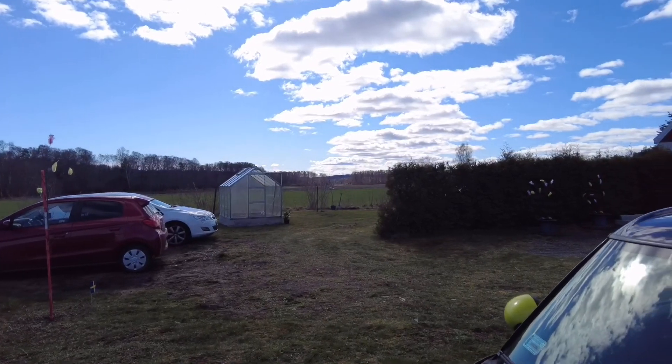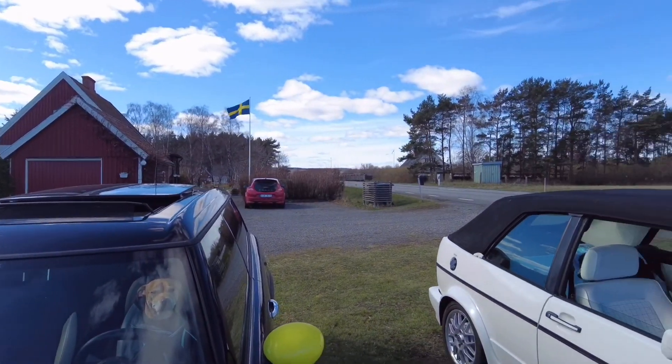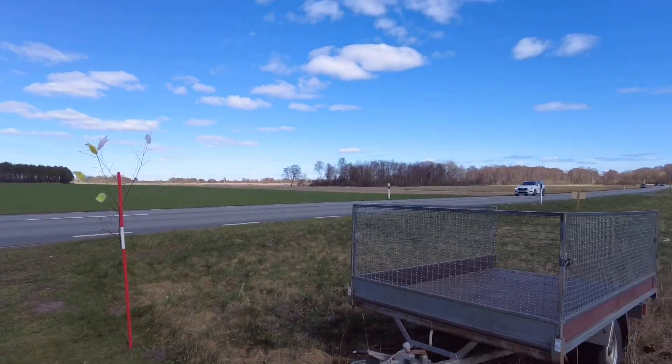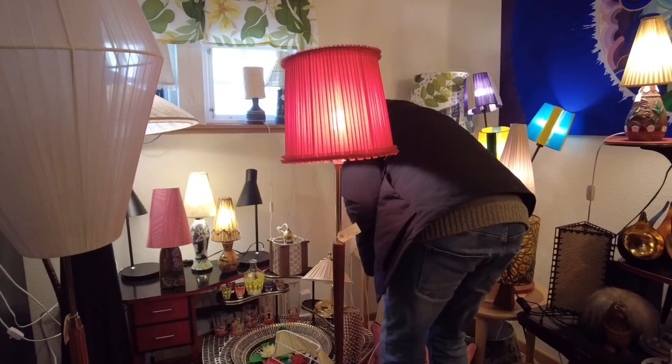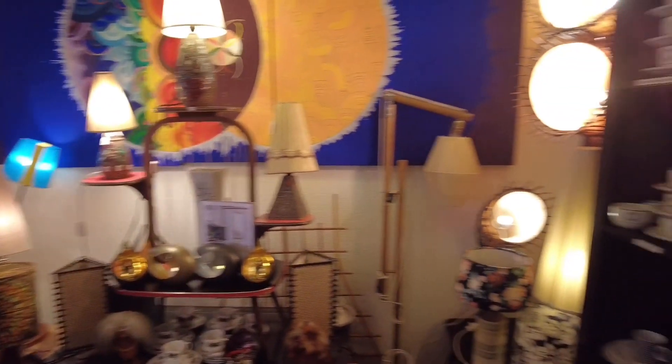I totally forgot to film it when we were doing it, but this is where we are. Still nice weather.